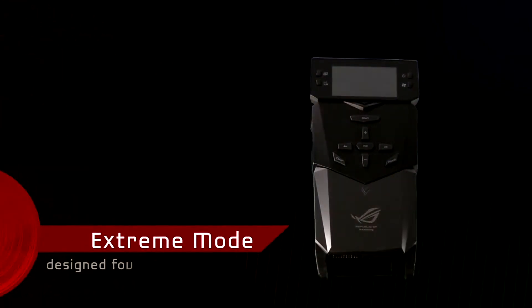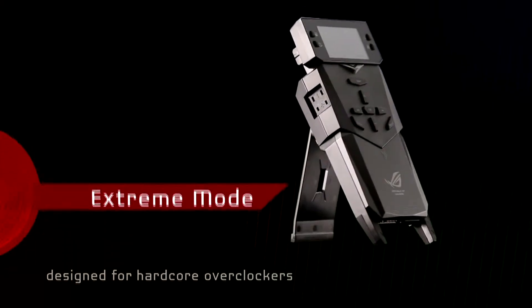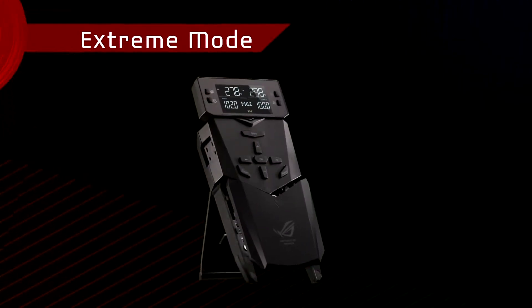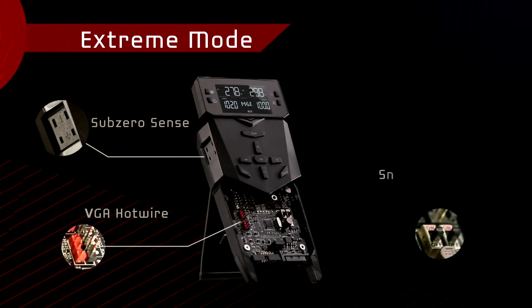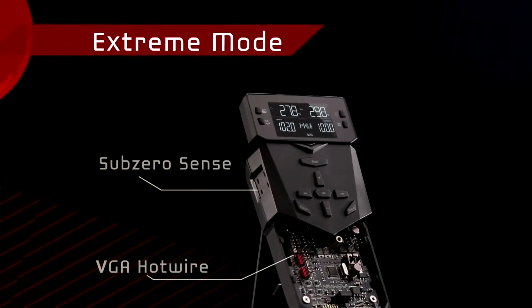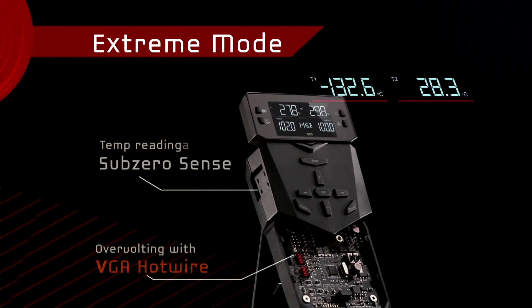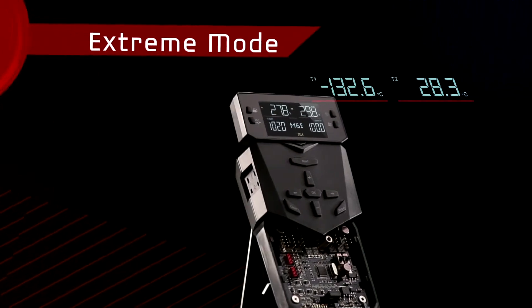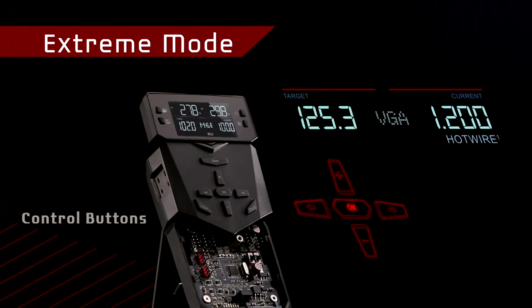But in Xtreme mode, the OC Panel really goes off the charts, designed for hardcore overclockers. It integrates community-appreciated features: SubZeroSense, VGA hotwiring, slow mode, pause switch, four extra four-pin fan headers, and more. Access hardware level overvolting with VGA hotwire, and measure supercool liquid thermal setup temps using SubZeroSense. All of these advancements controlled through front panel buttons. Power made easy.